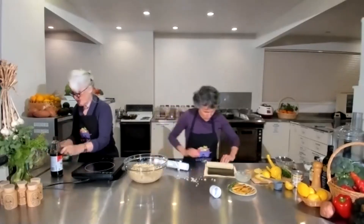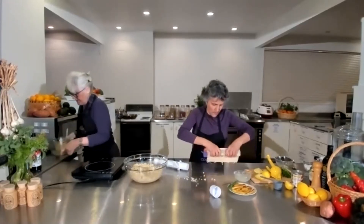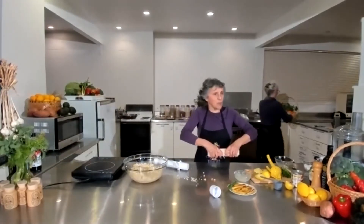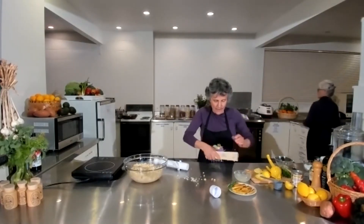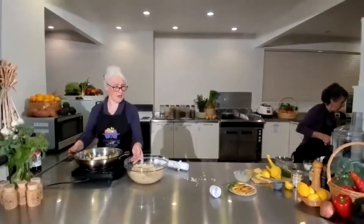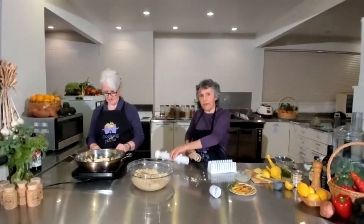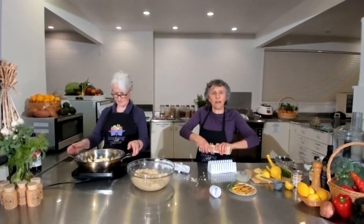Put the nori with the shiny side down - you want that on the outside - and then wet the end so it's going to be nice and sticky. Then take the roll out of the mold, place it on the nori, and roll it up. These tools - the sushi maker and the cutting cradle - I got from that kitchen shop, Total Food Equipment, down in Moorhouse Avenue.